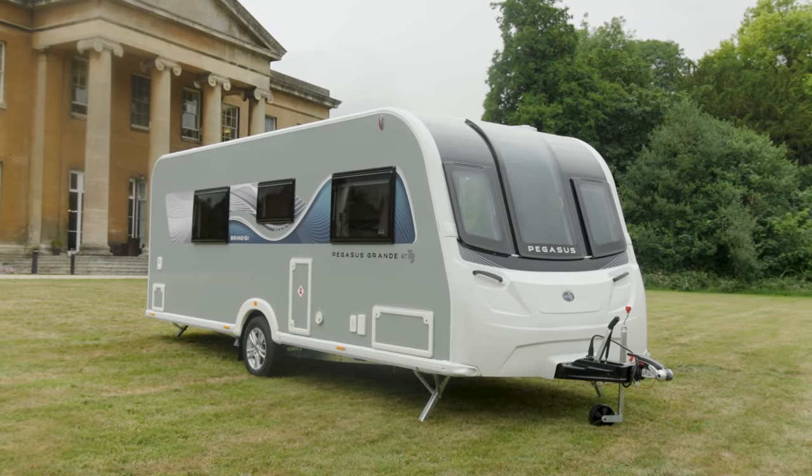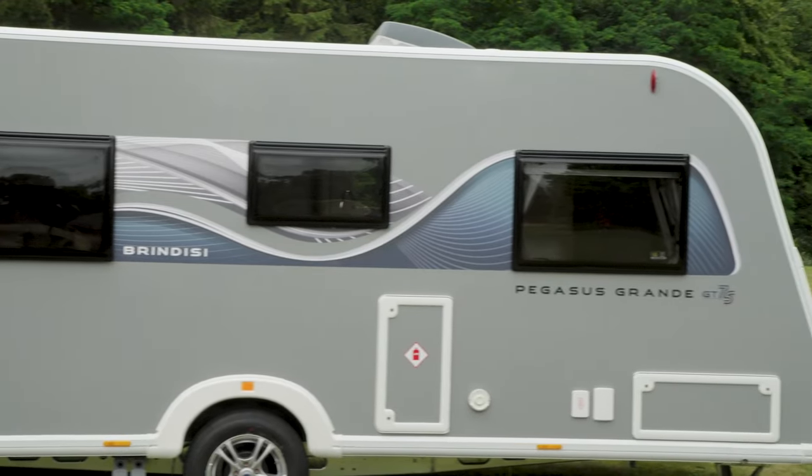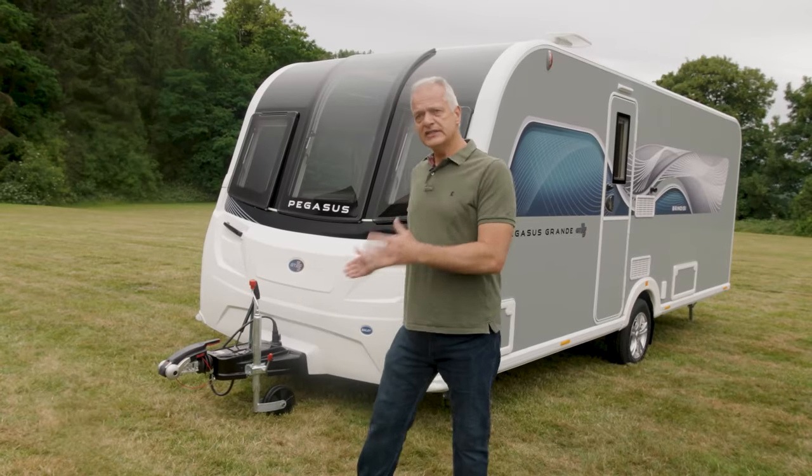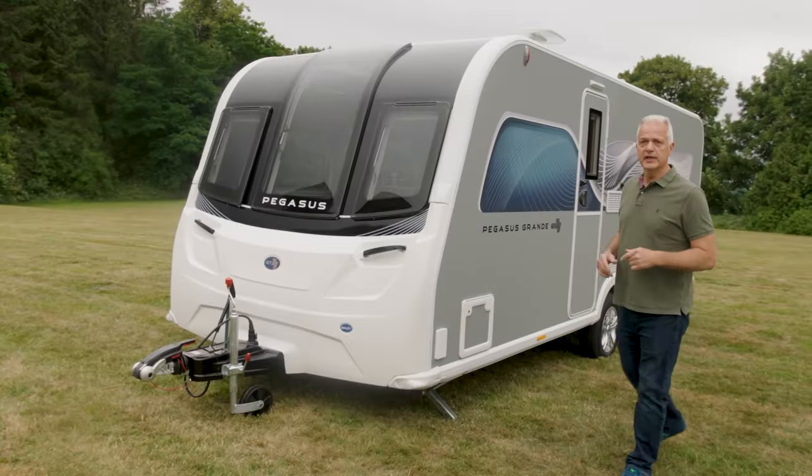This is an eight-foot-wide caravan, but it's surprisingly light too. It weighs just over 1,500 kilos — that's MT-PLM — which means you could tow it even with an EV, such as Kia's EV6. It has a shipping length of just under 7.4 metres, but let's go inside and take a look at where all that space has been used.